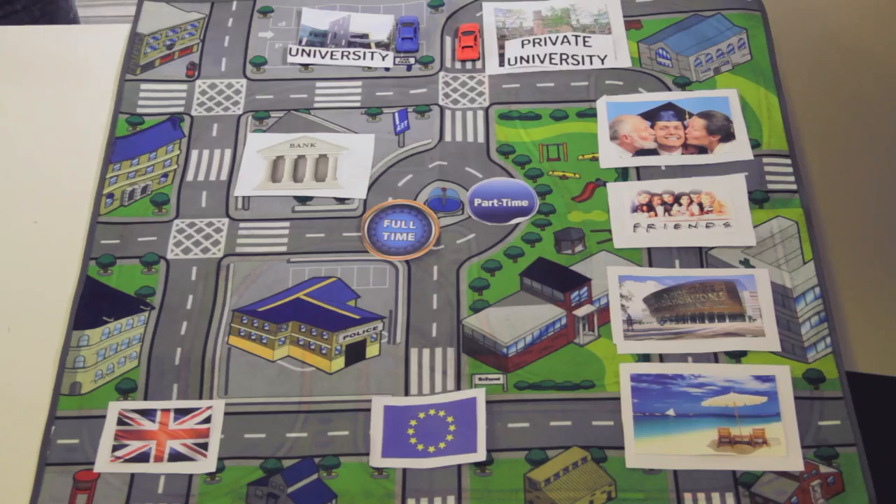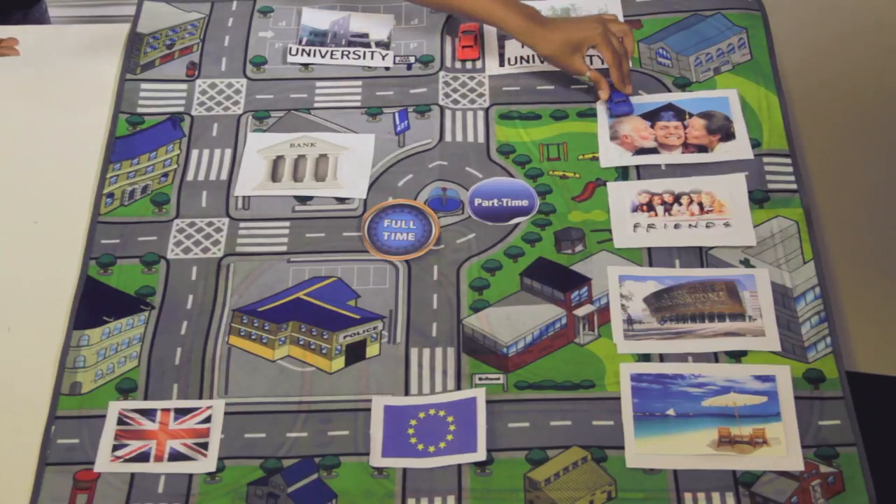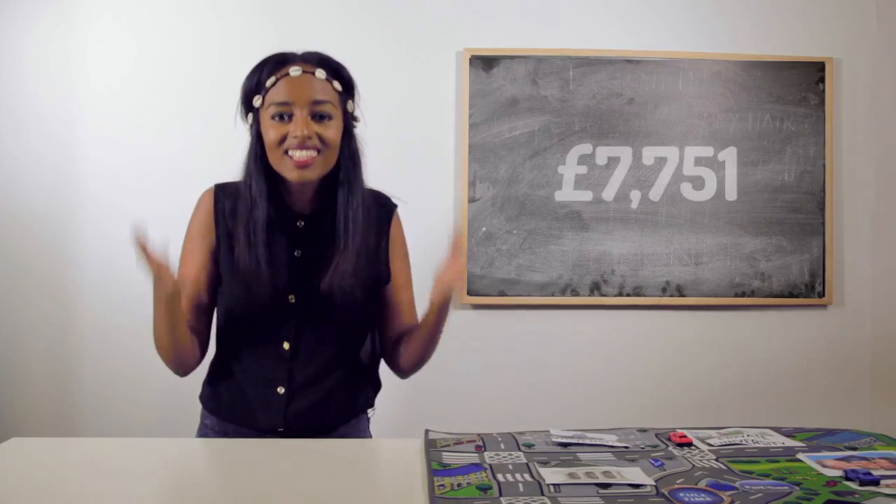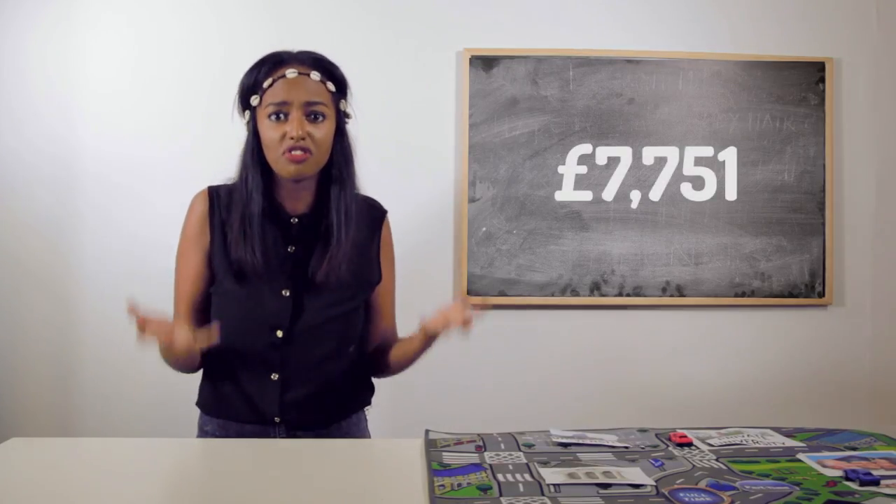With the maintenance loan, if you live in London at your parents' house, you can get up to £4,418. As London's pretty expensive, if you choose to live away from home — for example, at a shared house with your mates — you can get yourself a whopping £7,751.